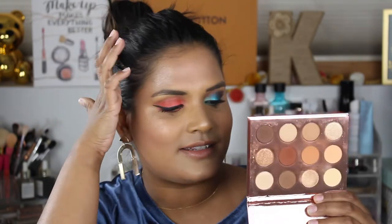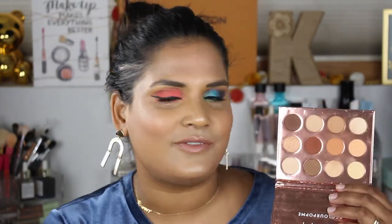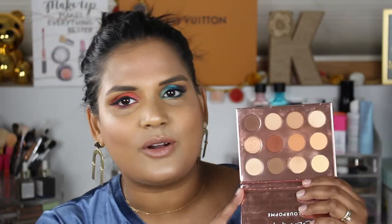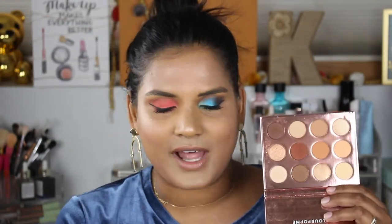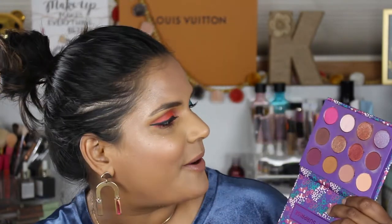Here is another great go-to neutral palette. I have a video comparing the Double Entendre to the Tarte Toasted palette, which is in the $40 range — this one is basically an awesome dupe for that. That video has so many views, it's one of my most viewed. I don't like this one quite as much as the I Think I Love You palette coming up, but if you're a lighter skin tone it could be a great everyday work palette.